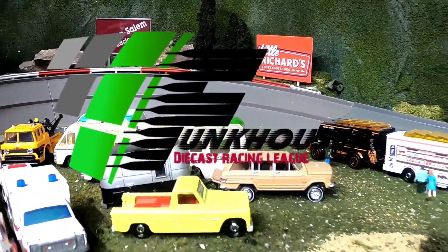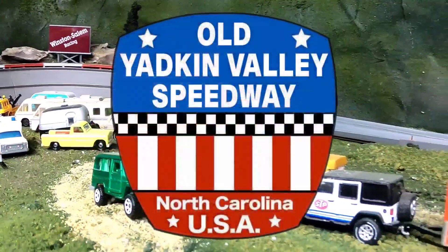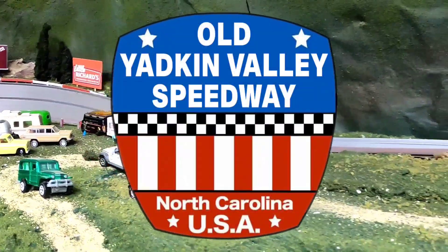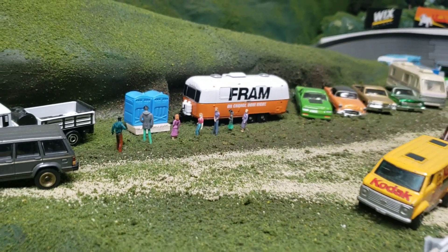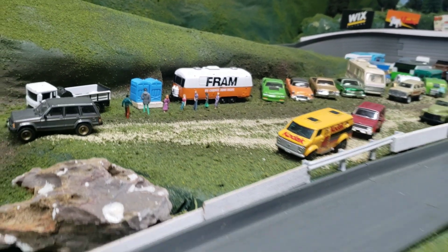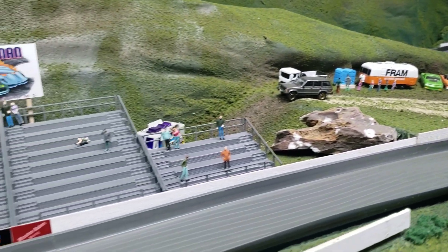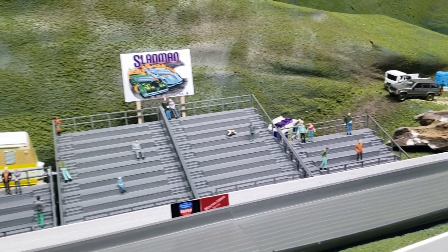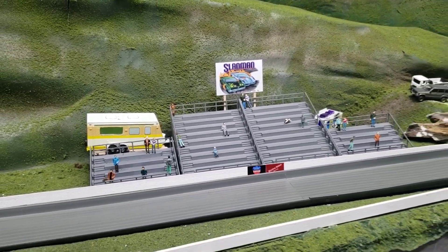Grab your disc, get your grunge on, strap in and get ready — we're dropping the hammer and revving it up to the most popular era for stock car racing: it's the 90s! We're set for qualifying for the 90s stock car tournament. I'm your host Funk Houser, welcoming you back to the Old Yakkin Valley Speedway, home to the Winston-Salem racing series and the Funk Houser Diecast Racing League.